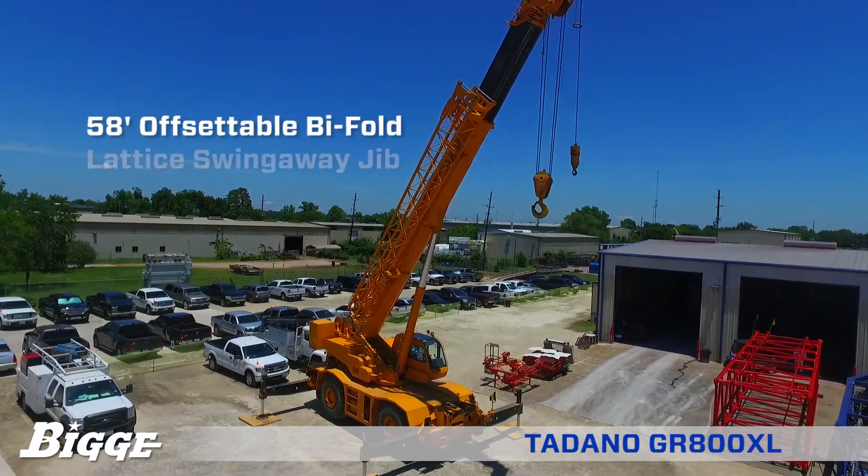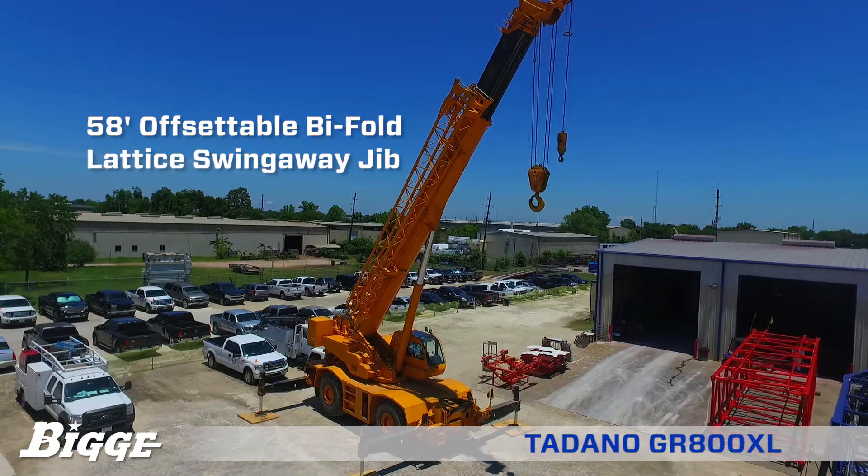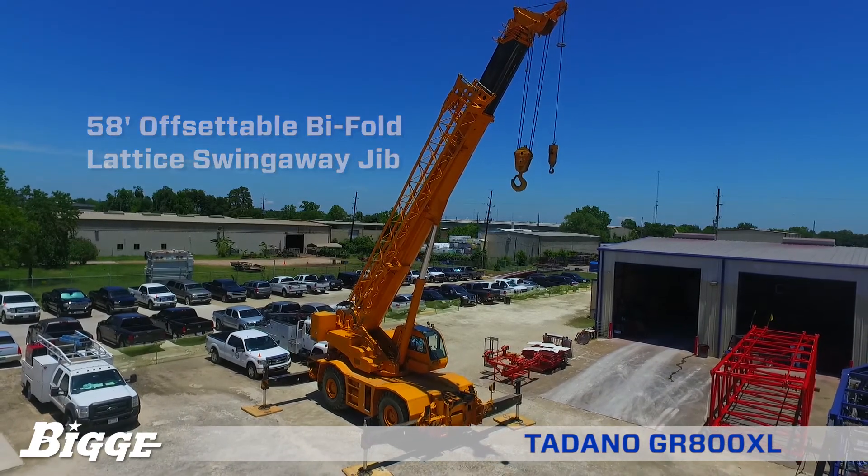The Tadano GR800XL comes equipped with a 58-foot offsettable bi-fold lattice swing-away jib.